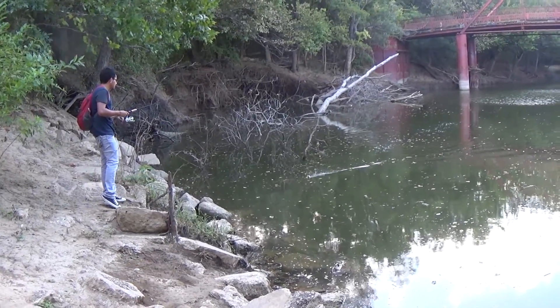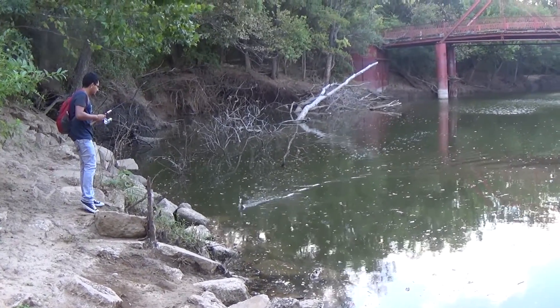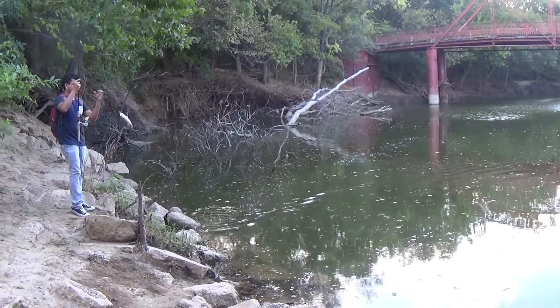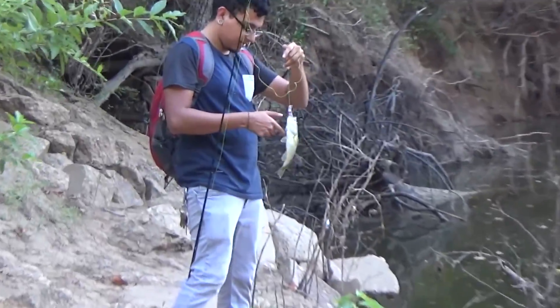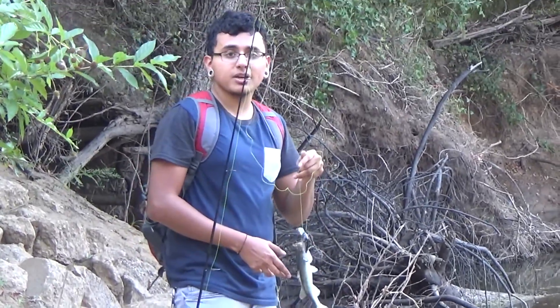Oh, it's foul hooked. Manny just hooked up with one. It's not foul hooked — he went full on for it, bro. Yeah, he did. Let's catch some big ones.